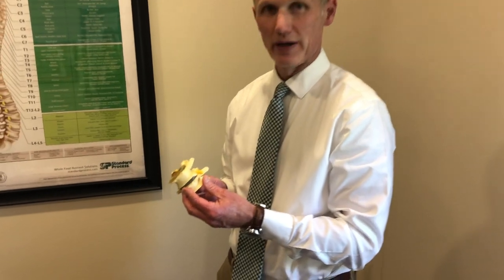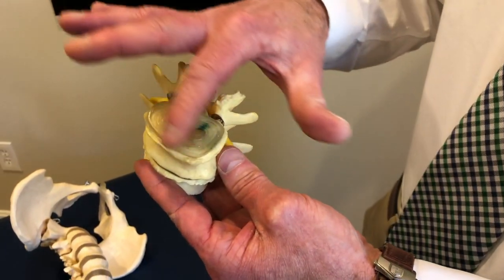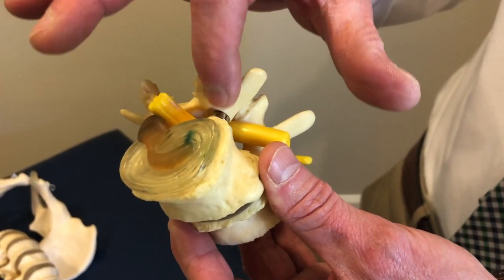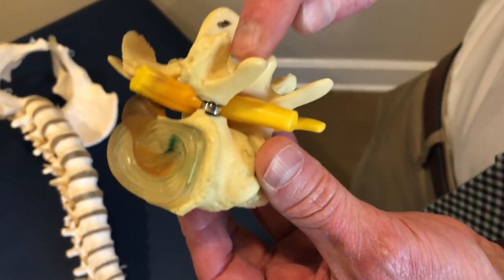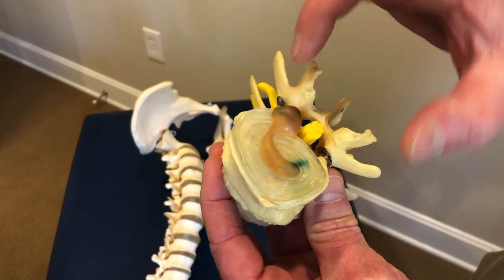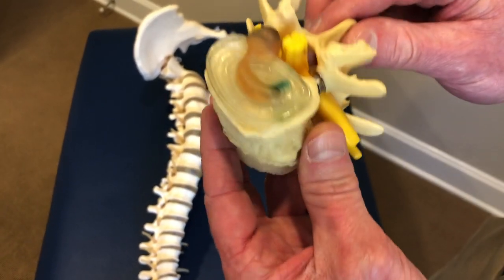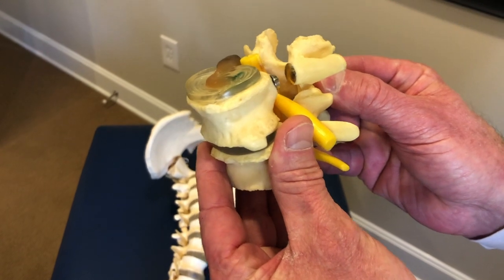This is the little model of that stress fracture or spondylolysis. This is the disc, this is the pars articularis, this is the spinous process, these are the back joints, and this is the lumbar vertebra. What happens is, this is the spinal cord here, and the wall that protects the spinal cord — what it does is it separates or fractures. This is what they call a spondylolysis.